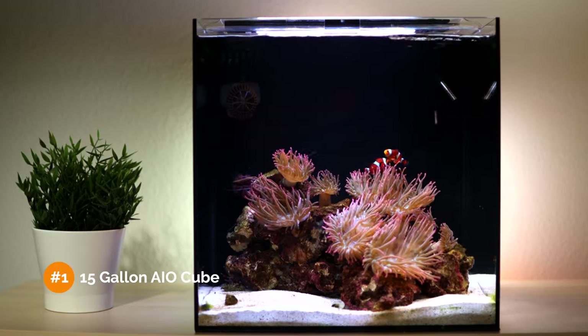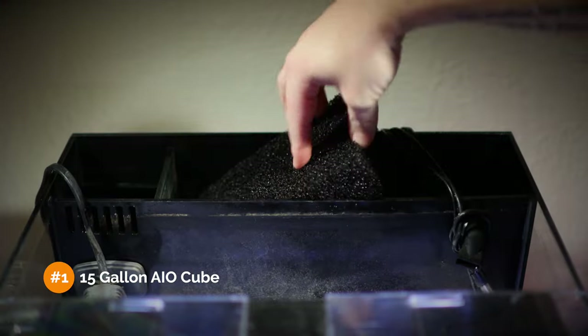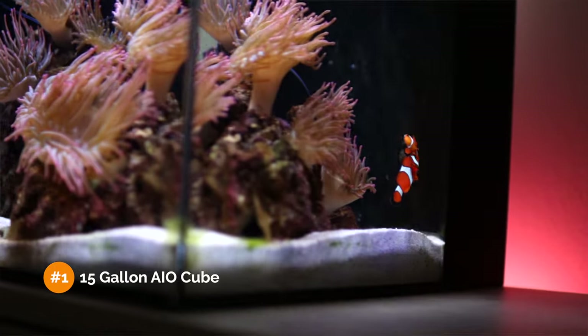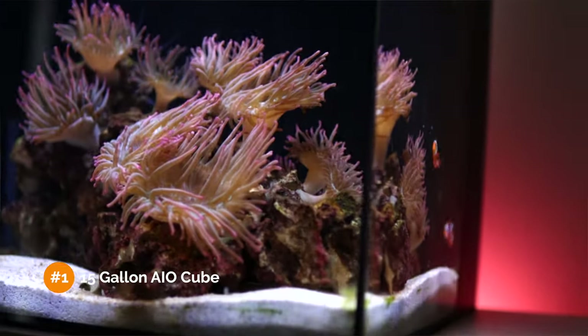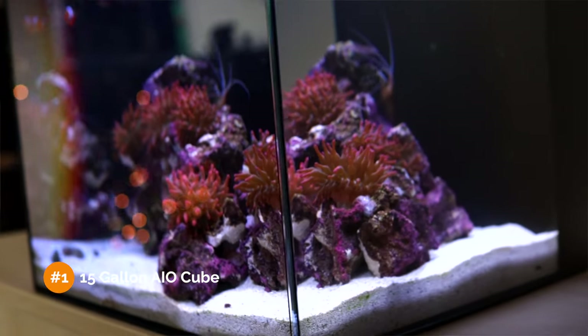The first tank we're going to look at today is the 15-gallon Hello Reef All-in-One Kit. It comes with a rear filtration chamber with filter sock, sponge, and ceramic media. Inside the display portion, the habitat consists of a reef rock structure and a one-and-a-half inch sand bed. We're assuming a semi-weekly filter sock change and a somewhat large 20–30% weekly water change. So how many fish can you fit in this 15-gallon aquarium?